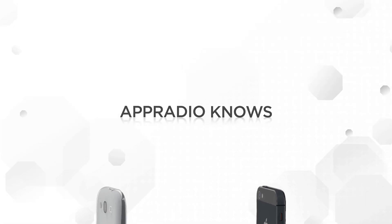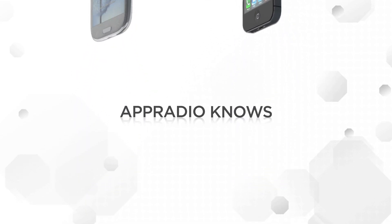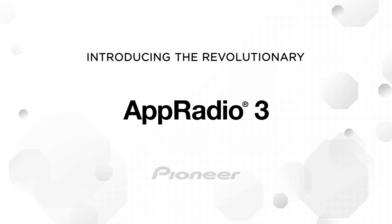AppRadio knows that smartphones are the hub of your digital life. And AppRadio knows how to keep you connected on the go. Introducing the revolutionary AppRadio 3 from Pioneer.